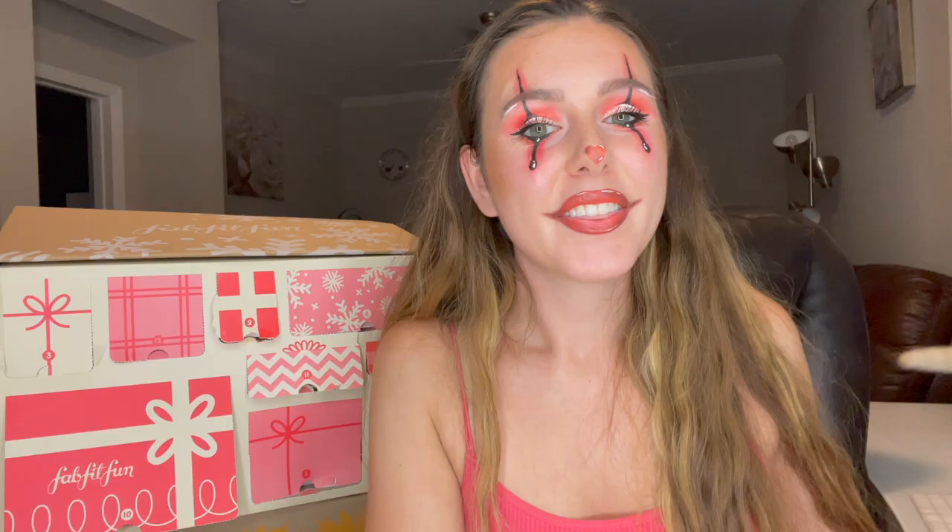If you guys enjoy this, get your hands on one before they sell out — hopefully they still have them! Today's video shoutout goes out to Jennifer Loves Lou — thank you so much for watching my videos. If you want a shoutout, watch the entire video and look out for the shoutout word. If you haven't already, make sure to subscribe, hit that like button, and turn on post notifications so you're updated every time I post. Love you guys, bye!